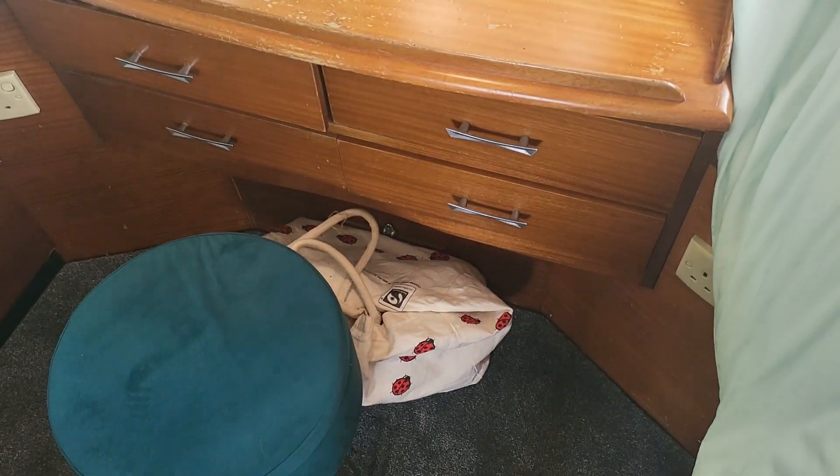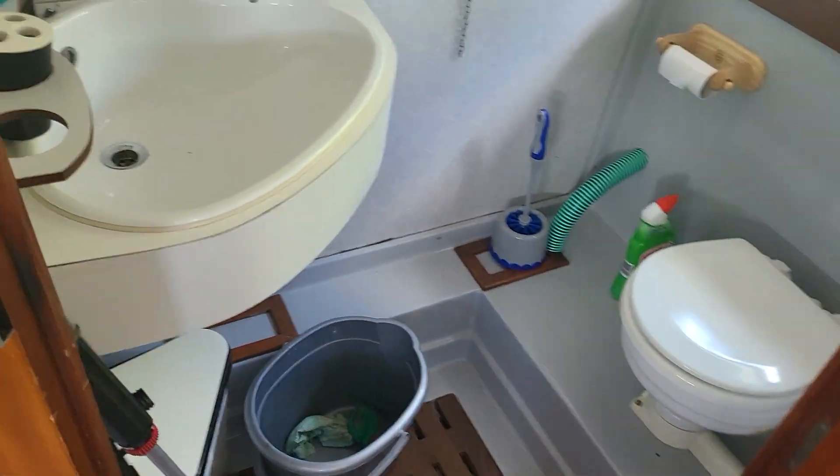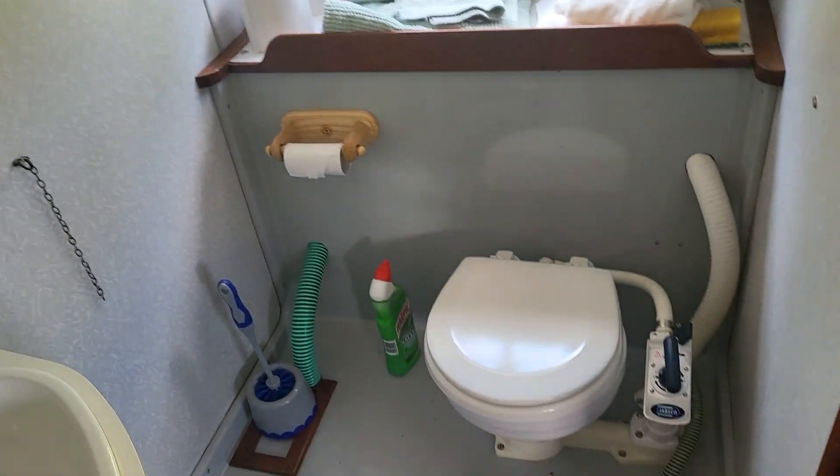If we swing by we have the ensuite with a sink, shower above, taps there and the toilet itself, and that's a good sized space.